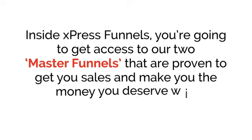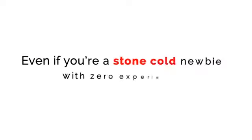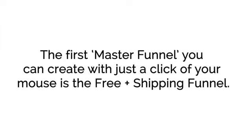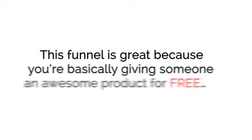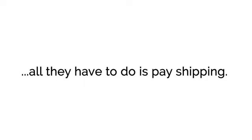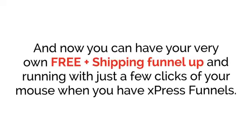Inside ExpressFunnels, you're going to get access to two master funnels that are proven to get you sales and make you the most money with e-commerce, even if you're a stone-cold newbie with zero experience. The first master funnel you can create with just a click of your mouse is the Free Plus Shipping Funnel. This funnel is great because you're basically giving someone an awesome product for free — all they have to do is pay shipping. Top marketers like Russell Brunson have banked six and even seven figures with this type of funnel, and now you can have your very own Free Plus Shipping Funnel up and running with just a few clicks of your mouse.